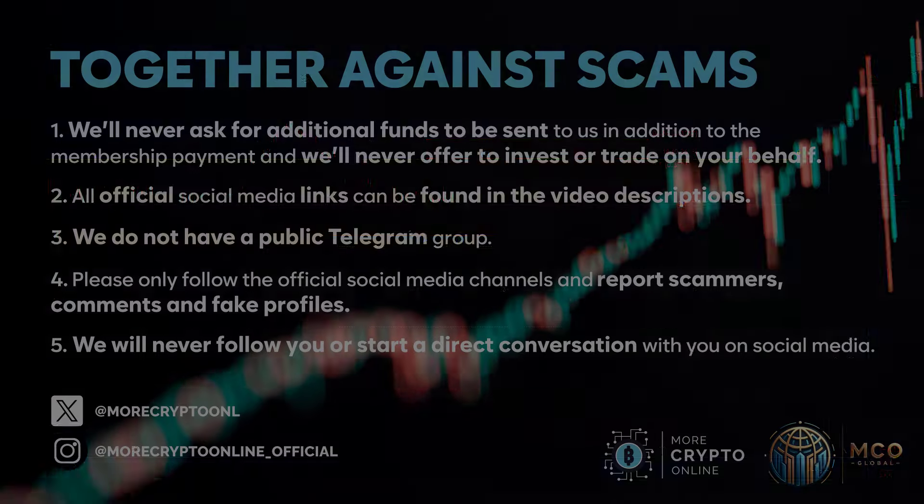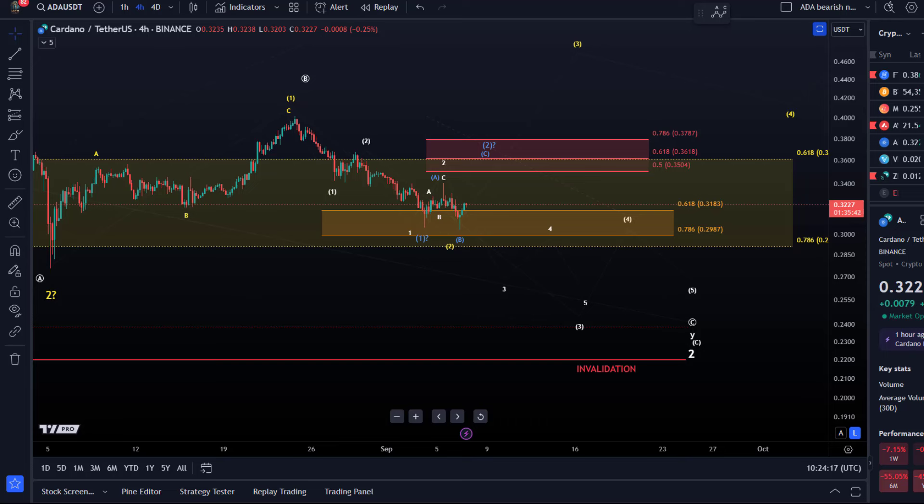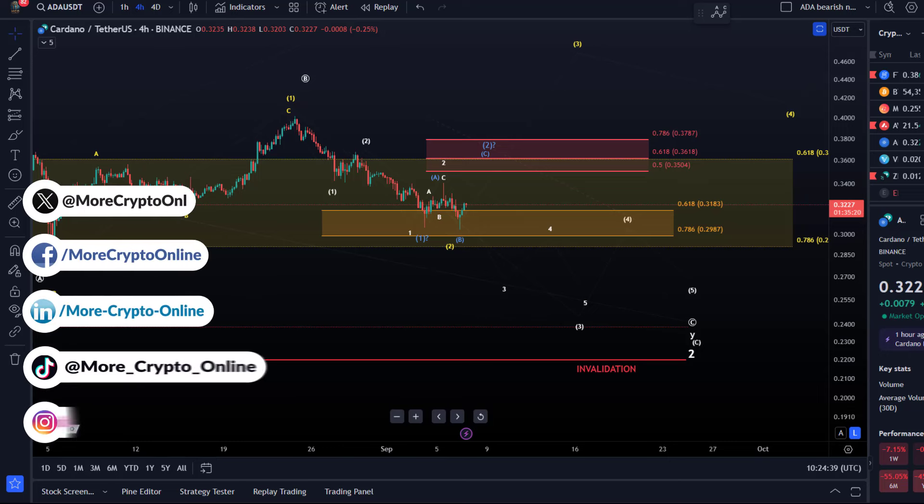Hello and welcome to another update video about ADA. ADA is moving sideways at the moment — it actually held really well yesterday and hasn't broken below the critical support, hasn't broken below 29 cents. This is noteworthy because yesterday we had quite a bit of a sell-off on the Bitcoin side. ADA also made another low, but all the scenarios shared previously are still valid.